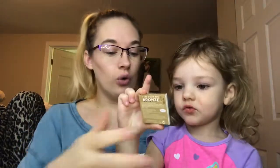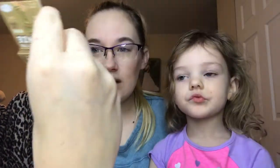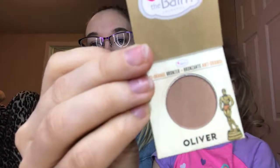O is for Oliver from The Balm — it's a bronzer. I think I maybe swatched it but I have not used it yet. It may be a little too dark but we'll see. I got this from an Ipsy bag.